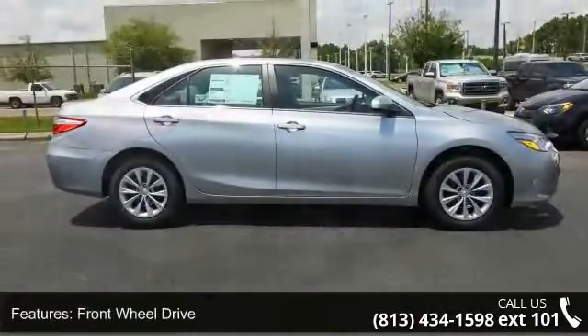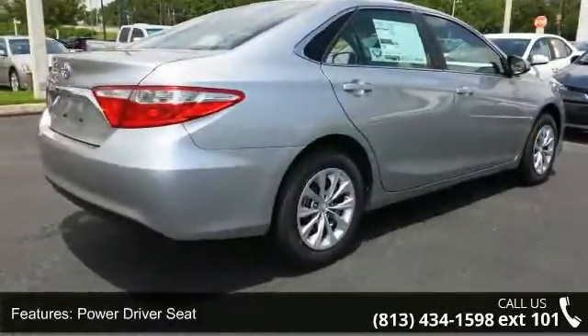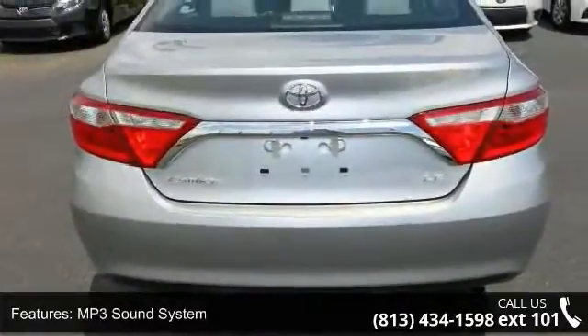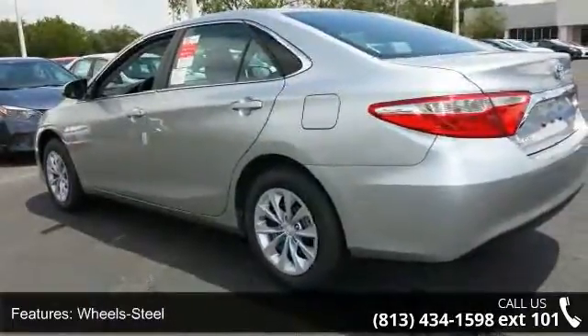Some of the top features included with this vehicle are front wheel drive, power driver seat, MP3 sound system, steel wheels with wheel covers, telephone hands-free wireless connection, remote keyless entry, trip computer, tilt wheel, and traction control.